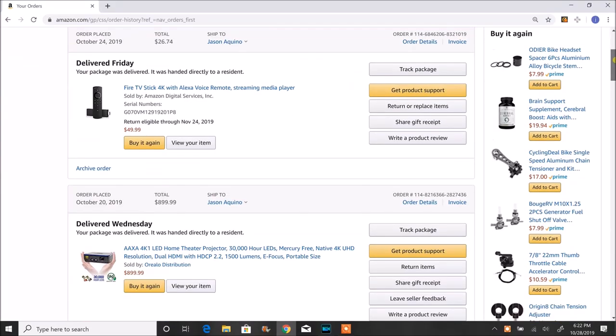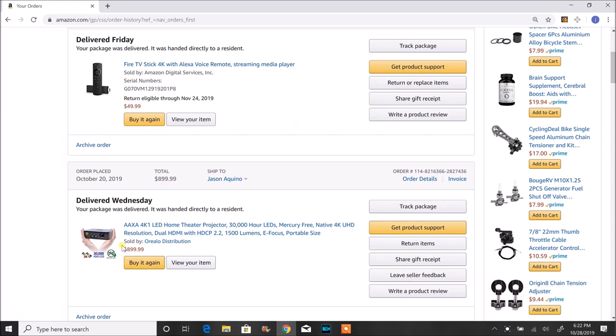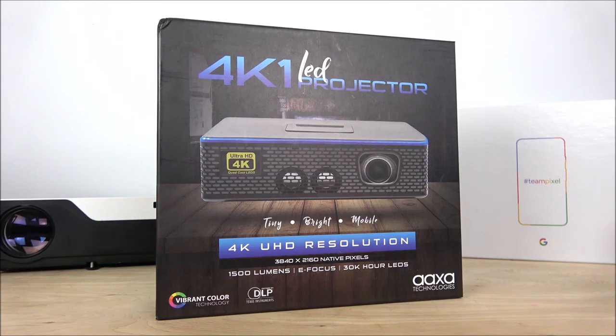The second thing is its price of $899, or even cheaper. The cheapest 4K projector I had seen before this one was around $1,100, so this is again the cheapest. It's tiny, it's bright, it's mobile. It comes with 1,500 lumens, has electronic focus and electronic keystone correction, comes with OSRAM quad LEDs that are supposed to last about 30,000 hours, and it has vibrant color technology. It is a DLP projector.